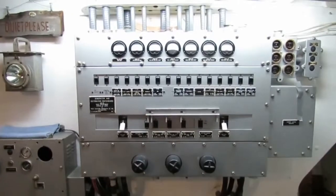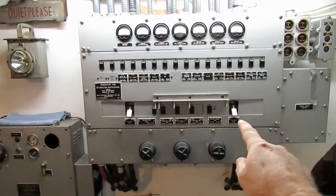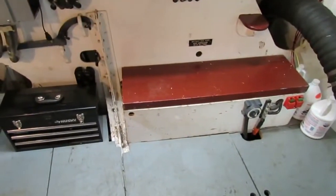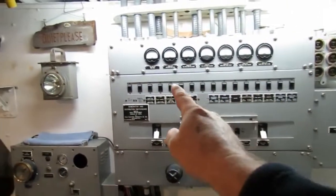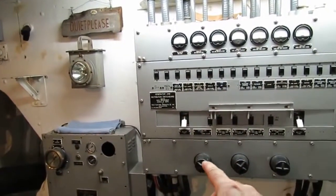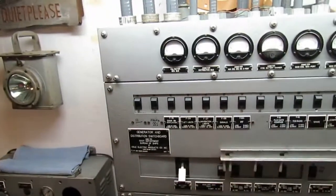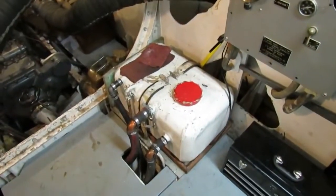Over here you've got the DC switchboard with the battery breakers. There's a battery box in each corner. You have the various loads, 24-volt DC up there, ignition power, and 24-volt lights. Down here there's another one of those oil sump tanks.